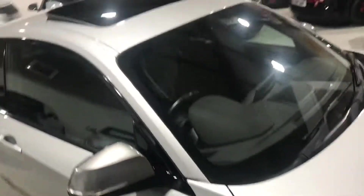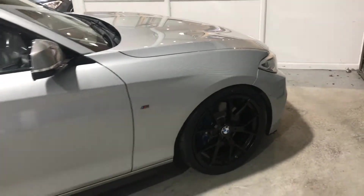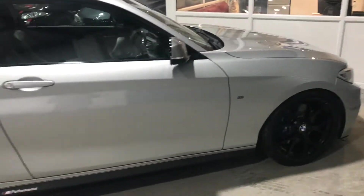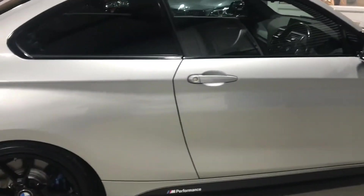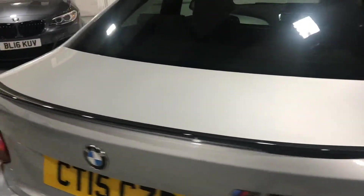Massive spec on this one: sunroof, adaptive lights so they turn as you go around corners — exceptional bit of kit — adaptive suspension, heated seats, and front and rear sensors with a reverse camera.